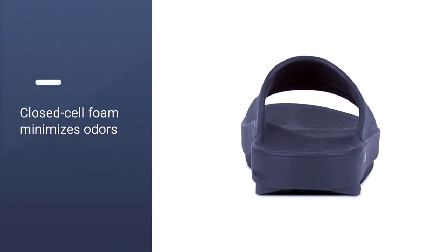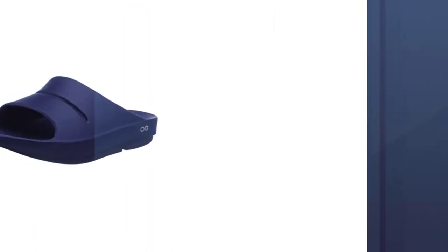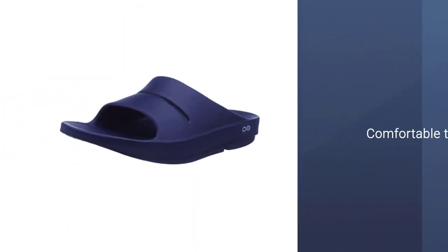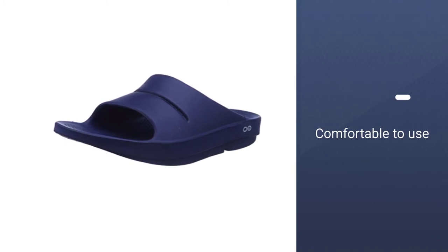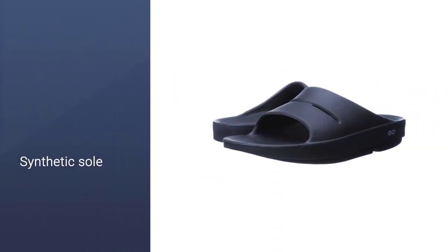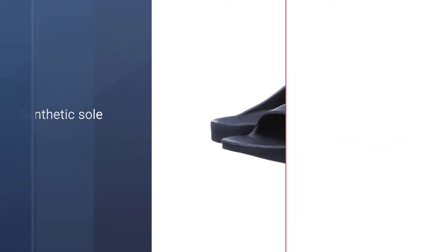The OO foam cradles arches to reduce stress on sore feet, ankles, knees, and the lower back, and absorbs 37% more impact than traditional footwear foam, according to the brand. The closed-cell foam minimizes odors, and they can also safely be tossed in the washing machine.